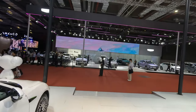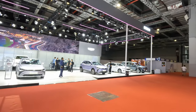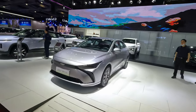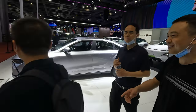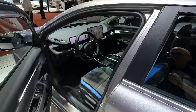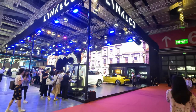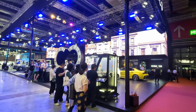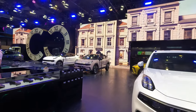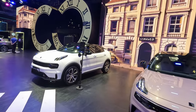Over here we have the Geely stand with several models. I believe this G6 was designed by a British engineer apparently — let's have a quick look inside if we can. Here's the Lynk & Co stand. They're a Geely kind of sub-brand, and they're usually one of the noisiest and disco-like stands at any show.